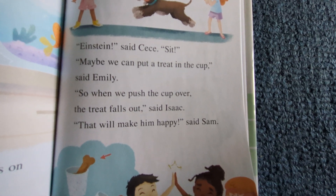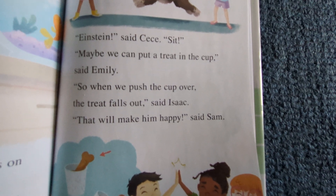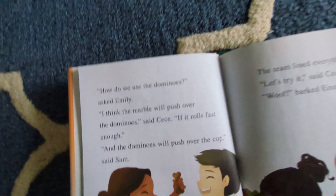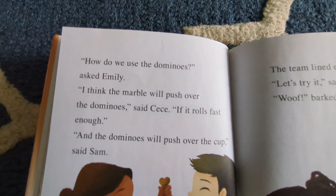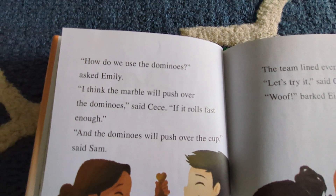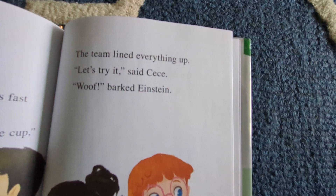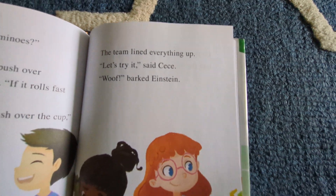"Maybe we can put a treat in the cup," said Emily. "So when we push the cup over, the treat falls out," said Isaac. "That will make him happy," said Sam. "How do we use the dominoes?" asked Emily. "I think the marble will push over the dominoes," said Cece. "If it rolls fast enough, the dominoes will push over the cup," said Sam. The team lined everything up. "Let's try it," said Cece. "Woof!" barked Einstein.